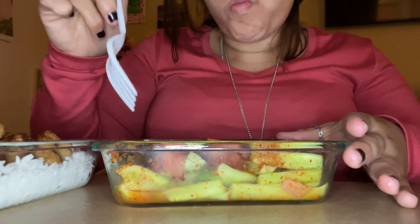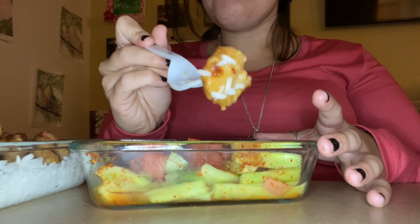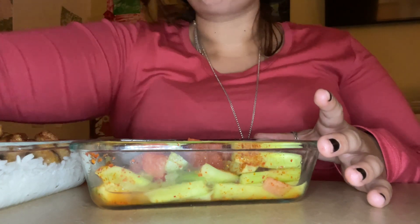Another boring lunch — I just took some fruit with tajin per usual, some rice, and these meatless bites from Trader Joe's, and called it a day.